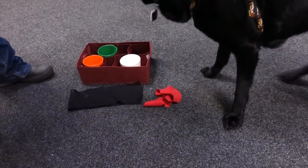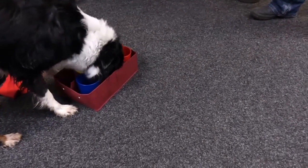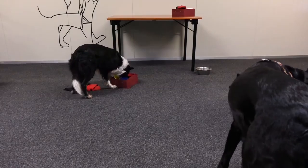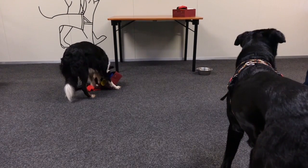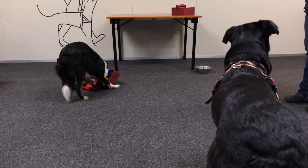Hands give, they don't take. This prevents resource guarding, stress, and frustration. I teach a dog that hands give and don't take. I make it fun for the dog when my hands come near his stuff. I don't take stuff away as a correction, and when I need to take something away, I make sure it's worth it for the dog.